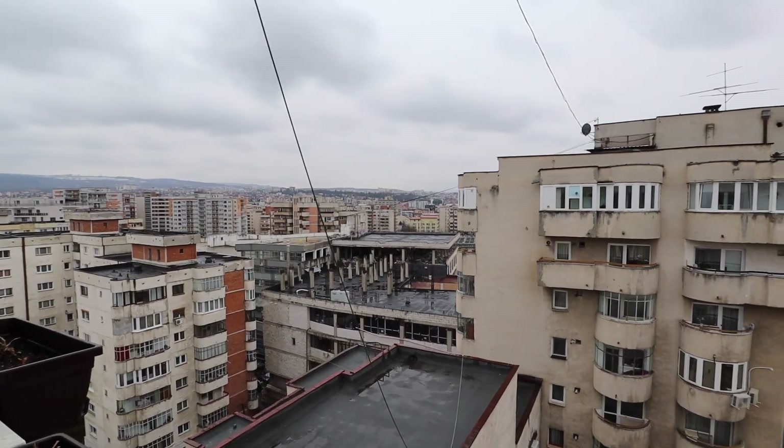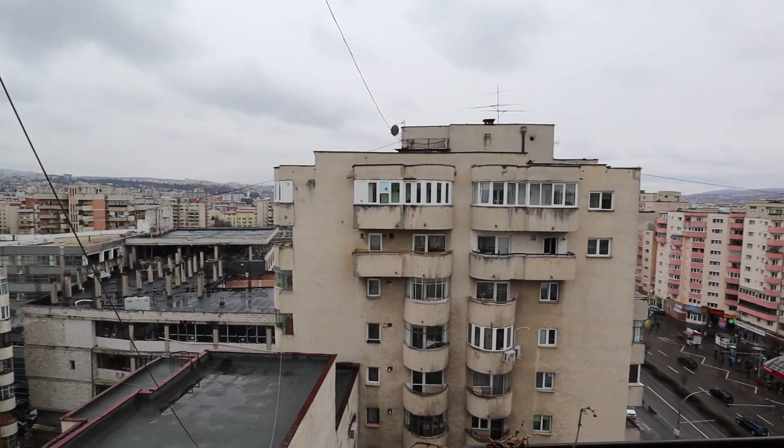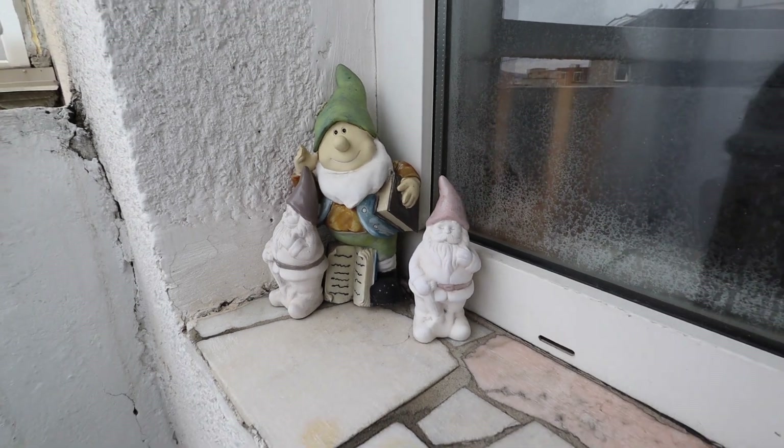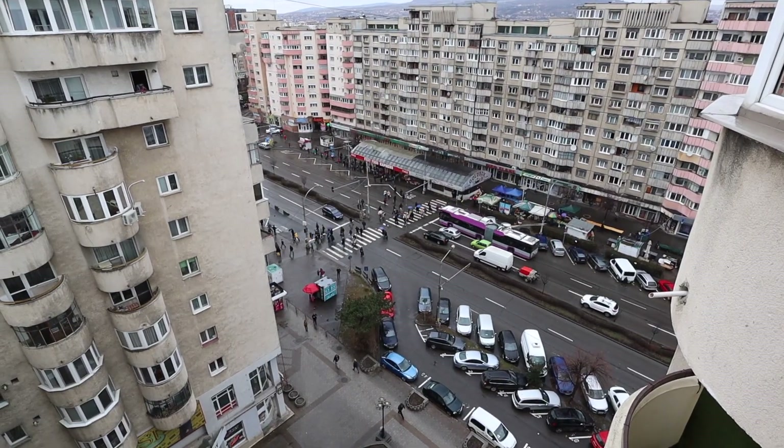Now we're going to head over to the old town. If you look behind the cityscape and into the hills, you'll find Hoya Forest — the world's most haunted forest with rumored portals to another dimension and paranormal activity.